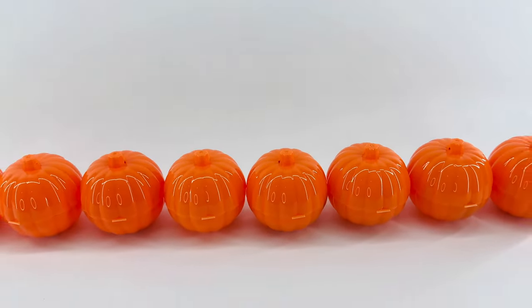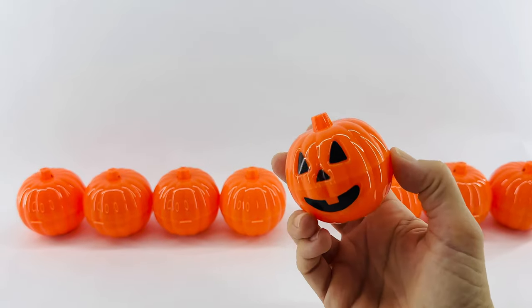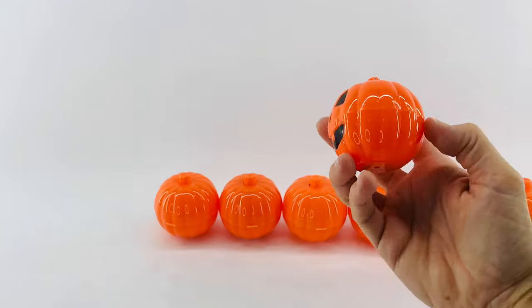Each of these pumpkins is actually a jack-o'-lantern. Let's see what's inside each surprise. Will you help me count them? Thanks!